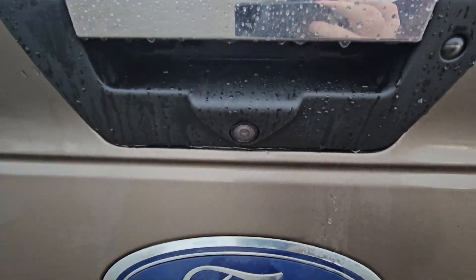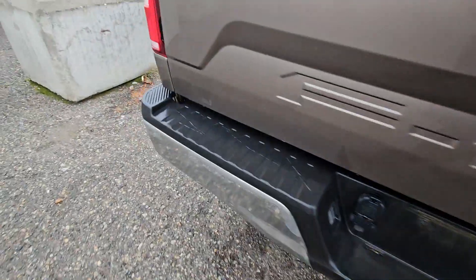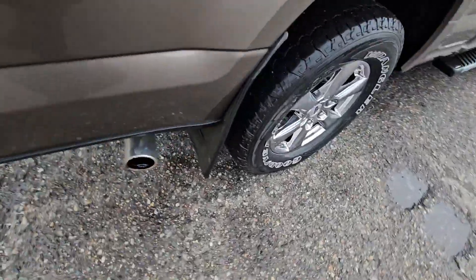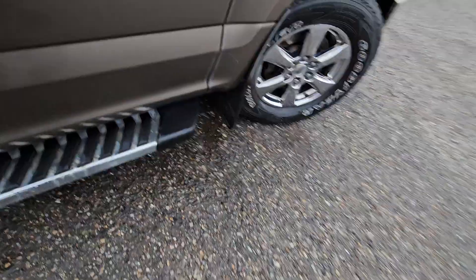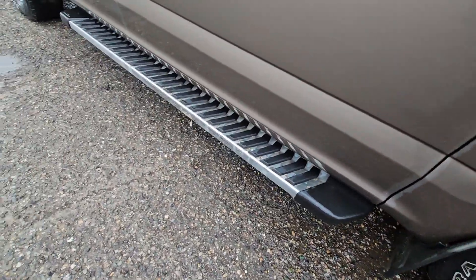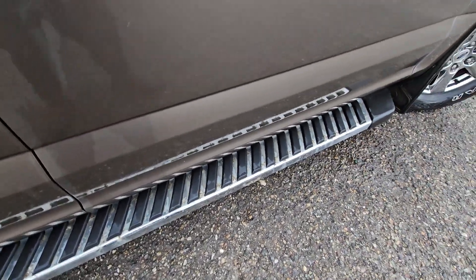Looking at the back of the vehicle, you can see that we have a backup camera as well as two steps on both sides of the vehicle. On both the rear and front tires, they come with mud flaps, and on both sides of the vehicle we have raised running boards, so the likelihood of you slipping is very slim.